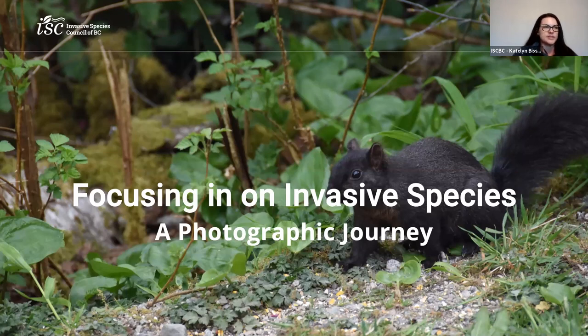Thank you for joining us for today's webinar focusing on invasive species — a photographic journey. Today, ISCBC research staff will guide you through photographing invasive species. You'll learn how to use great photographs to report invasive species so that you can contribute to citizen science in your community.